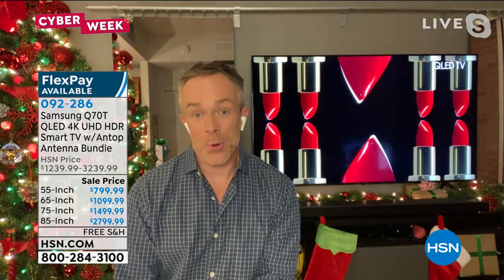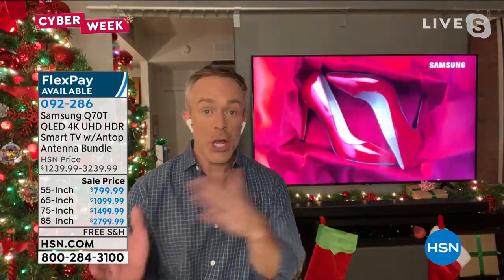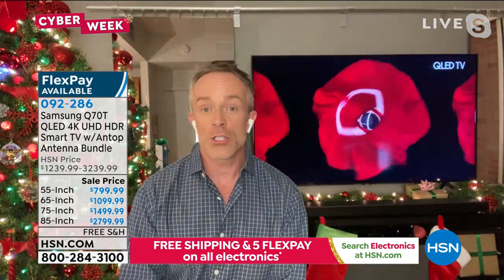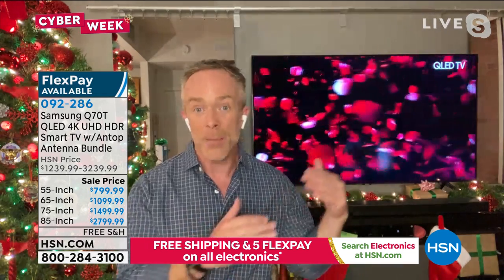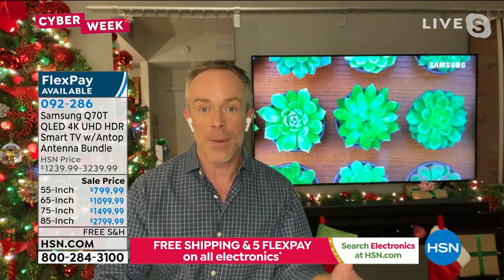It does have a lot of bang for your buck. It starts with the name brand Samsung — number one TV manufacturer, not just at HSN, but nationwide, and actually for the last 15 years Samsung has been number one. As technology has evolved, Samsung has kept up with it. Our most popular TV of the last year was the Q60 — we have upgraded to the Q70, so you're getting great savings on their flagship QLED line, and we've made it a better model.